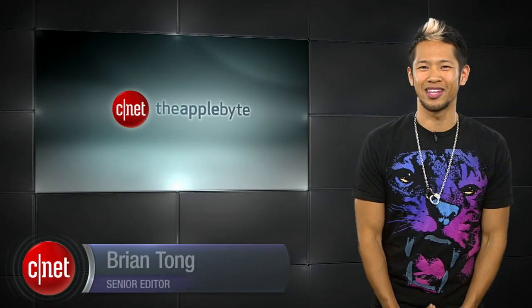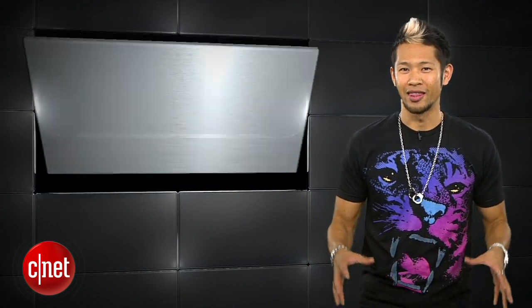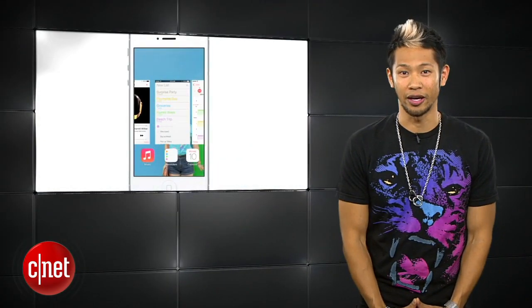What's up, Brian Tong here and welcome to the Apple Bite, for all the good and bad inside the world of Apple. There's still a combination of happy thoughts and a lot of mixed emotions over iOS 7, but that leads to the next question: what will the next-gen iPhone really look like?